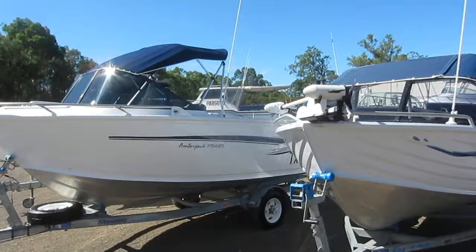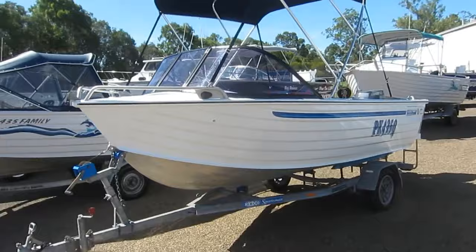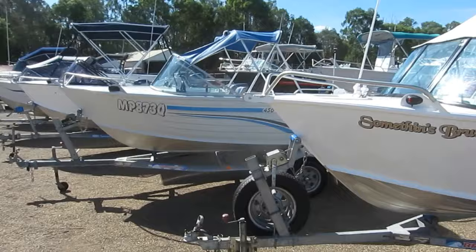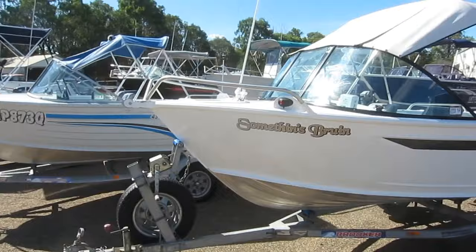Is it a runabout you're looking for? Well, there's a Stesco M-Tune Craft Amberjack FS485 for $22,000. An Alleycraft 435 for $13,000, a CJ435 Seeker for $11,500. We've got a beautiful little Brooker one-owner 450 Bay Fisher for about $10,990, and something brewing here — a little Brooker 410 for $11,000. If you're looking for a large range of small aluminium runabouts, John Crawford Marine. Come on down and have a look.